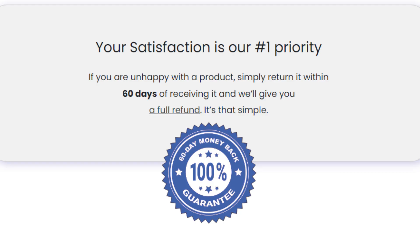An important thing you need to know is that Flixactive Complete has a 60-day money-back guarantee. If you do not feel satisfied, you can request a refund from the manufacturer within 60 days of completion. The risk of everything not being resolved is very low.